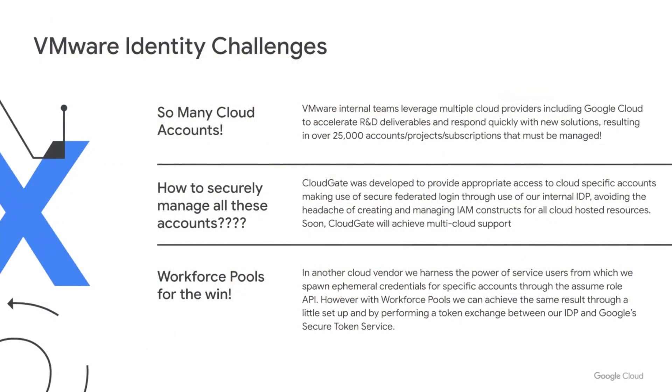At VMware, we have thousands of employees and hundreds of teams, many of them leveraging cloud computing solutions across all providers including GCP. Trying to manage all these different projects and accounts at scale can be quite a nightmare, especially from a security perspective. The last thing we want is each individual employee creating and managing their own IAM user. To solve this at scale, we developed a product called CloudGate, which handles all of this for our various employees. Given the prevalence of GCP within our organization, we needed a solution to do this at scale for GCP as well — and that's where workforce pools come in.